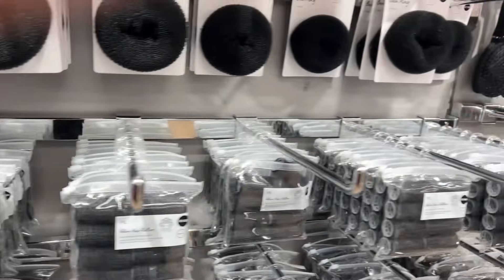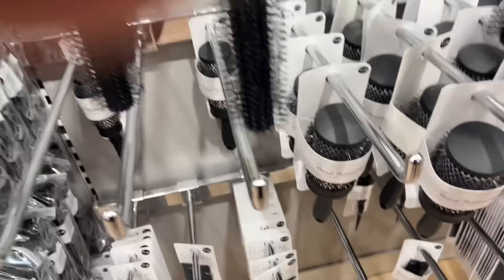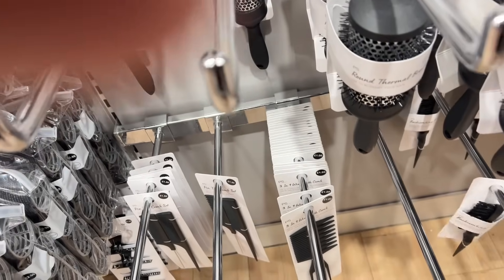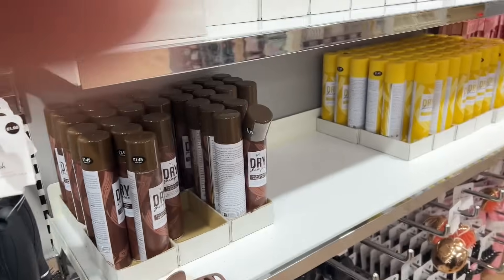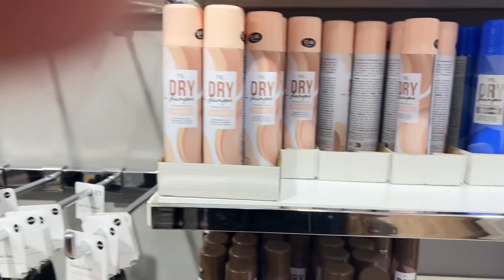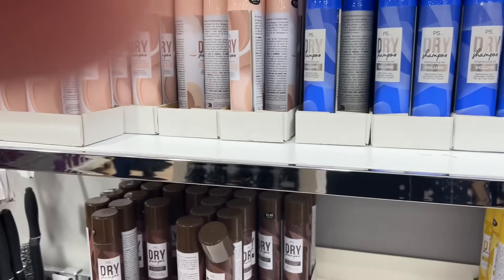Over to the hair products - they really do have everything don't they. Oh that's a back-combing brush - I actually bought it. And I do like their dry shampoo, so I'll pop one of those in my basket as well.